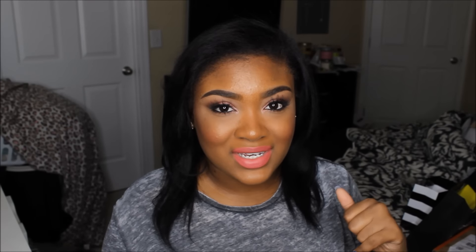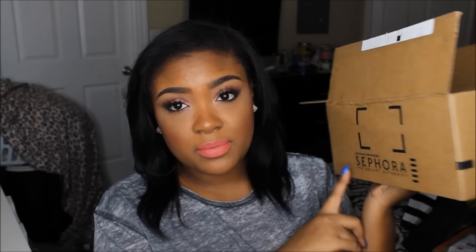You guys have to excuse me — my hair is a bit funky, it's just not the move right now. Anyway, we're going to go ahead and start with the haul and I'm going to start with Sephora. I ordered most of my stuff online, of course, because I use Ebates to get cash back. Let's just jump right into this box. Also, excuse my messy background — all of that laundry over there that I need to do.